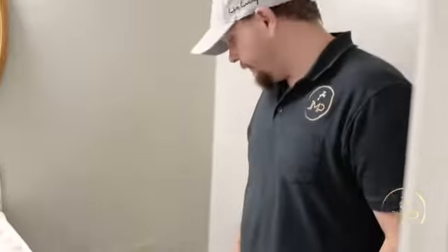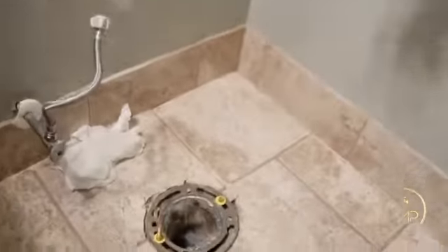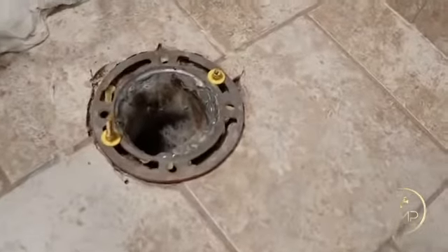We pulled the toilet and it turns out that it is retaining water. We also have a leaking angle stop, so we'll need to replace that as well.